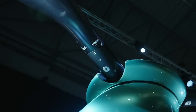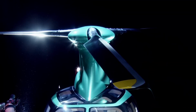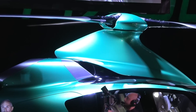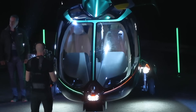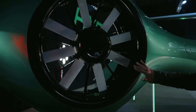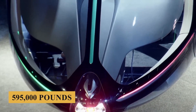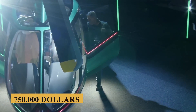The useful load for the HX-50 is set at 1,760 pounds or 800 kilograms. The full fuel payload stands at around 900 pounds or 408 kilograms. The base purchase price for a new HX-50 is 595,000 pounds or about $750,000 before options.